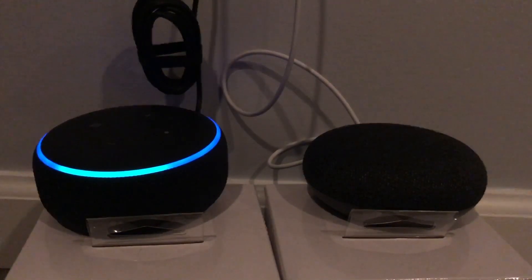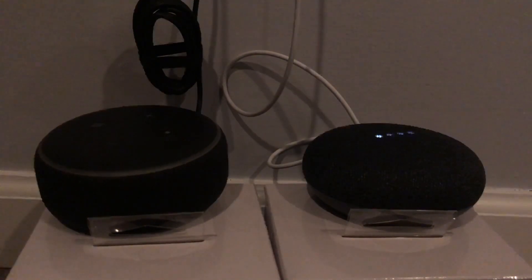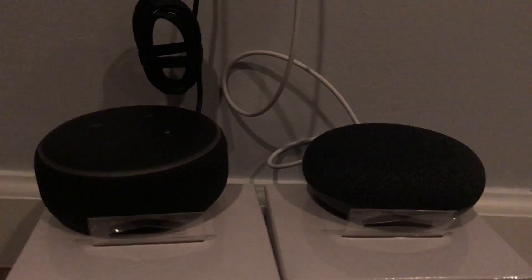Alexa, any sports teams playing today? — 'In basketball, last night the Knicks lost to the Bucks 112 to 96. The Knicks will play tomorrow at 8 p.m. in Salt Lake City, Utah against the Jazz.' Hey Google, any sports playing today? — 'Sorry, I can't help with that yet.' Hey Google, how did the Knicks do yesterday? — 'The Knicks played the Bucks, final score 112 to 96, Bucks.' Alexa was more specific.